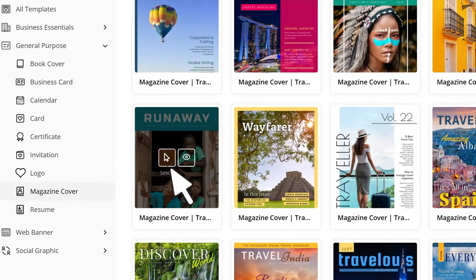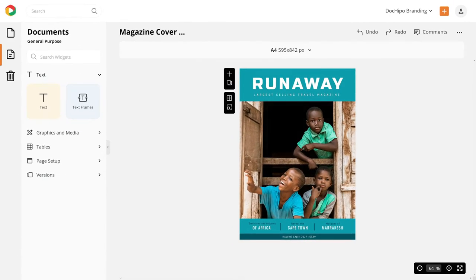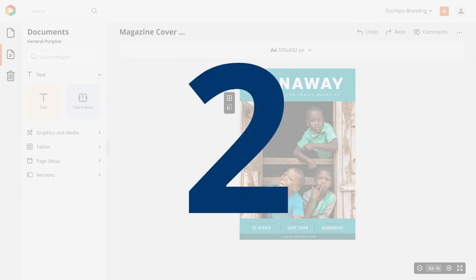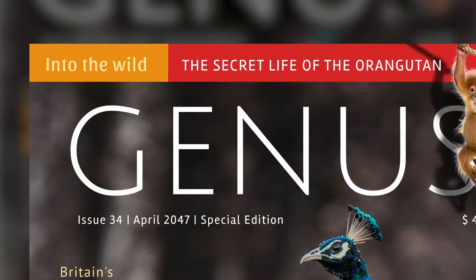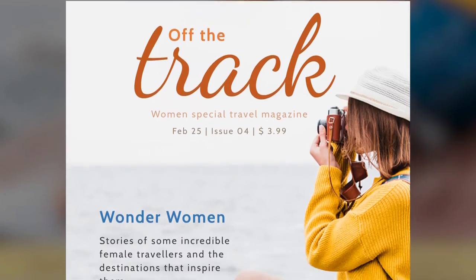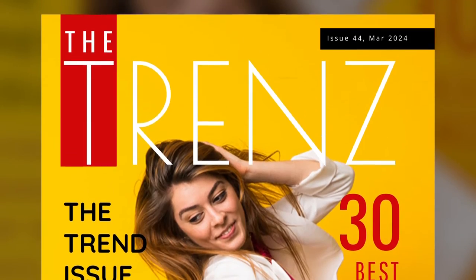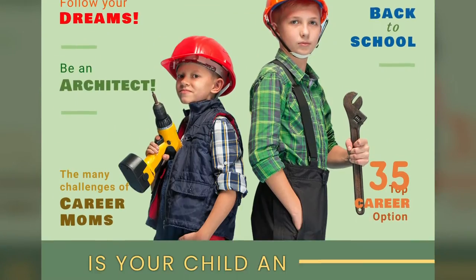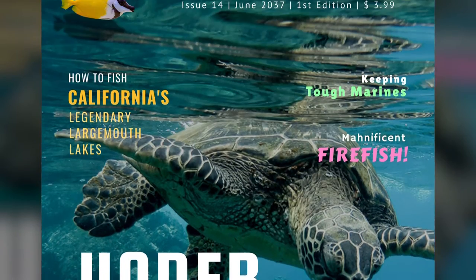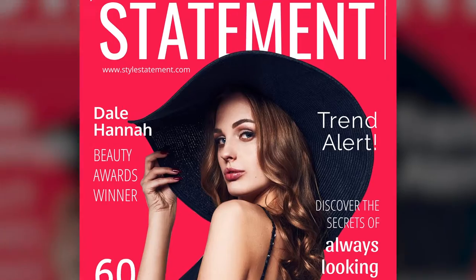Before you get started and see how DocuPo can help you with the actual design process, there are a few pointers you might want to keep in mind. The first job of a magazine cover is to highlight the name of the magazine, so it must always be placed in a position where it gets maximum attention. Once that is done, the rest of the cover must be optimized to feature the key articles or topics you are covering in that issue.